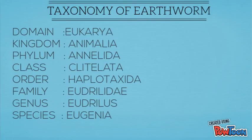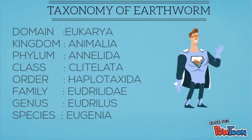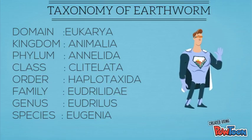Taxonomy of earthworm. The domain of earthworm is Eukarya, located under kingdom Animalia. The phylum of earthworm is Annelida, its class is Clitellata, the order is Haplotaxida, and its family is Lumbricidae. The genus of earthworm is Lumbricus, while its species is Eugeniae.